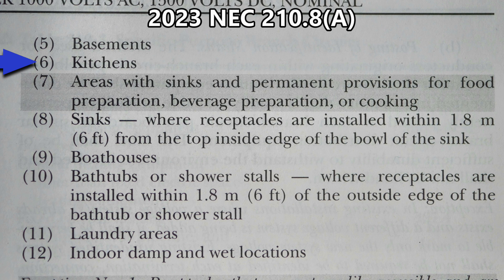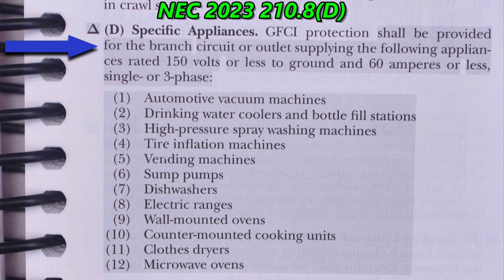Now if you'd like to put a refrigerator in your bedroom without GFCI protection, I don't think there's any problem. This is 210.8(D), and you can see all the changes throughout. It covers specific appliances — GFCI protection shall be provided for the branch circuit or outlet supplying the following appliances rated 150 volts or less to ground and 60 amperes or less, single or three phase. Notice in this whole list there is no refrigerator listed; however, all of the listed appliances must always have GFCI protection.